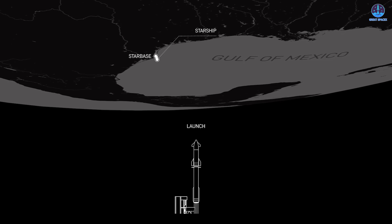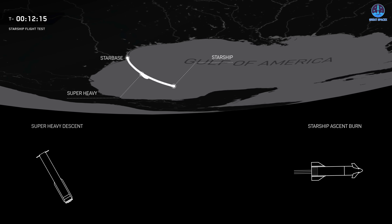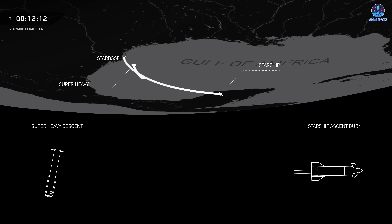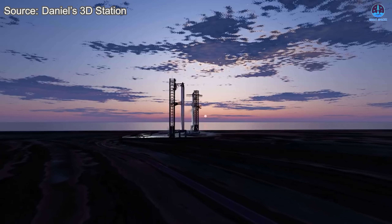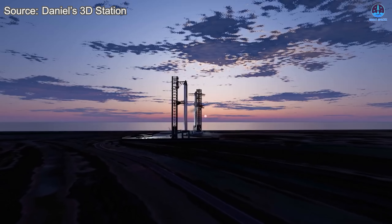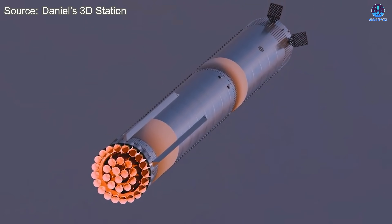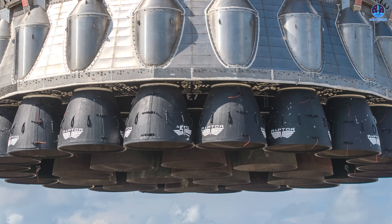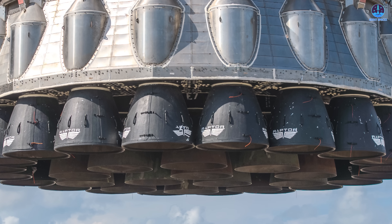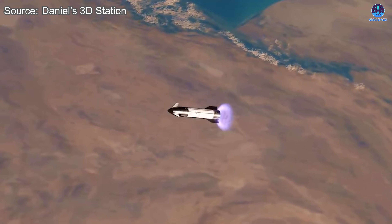Many of the objectives first introduced in Flight 10 will be repeated and refined. These include successful payload deployment, reigniting engines in space, and testing new landing configurations for the booster. Repeating these tasks successfully will prove that SpaceX has achieved operational mastery of the Starship system. The Super Heavy booster will debut a new landing sequence, shifting from a 24-3 to a 24-5-3 engine burn to add redundancy and smoother control during descent. This test also challenges the limits of reusability, with 24 of Booster 15's 33 engines reused from Flight 8.